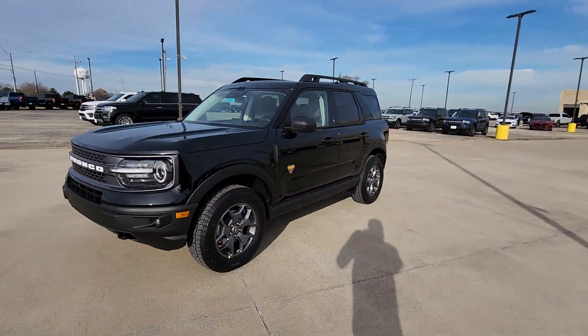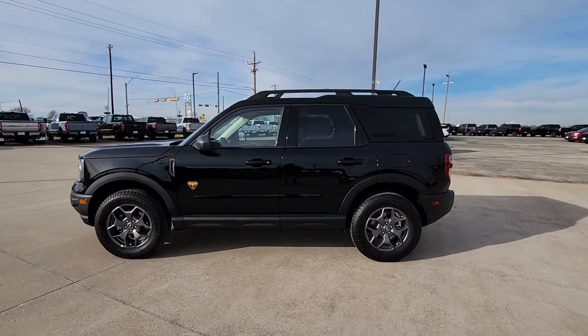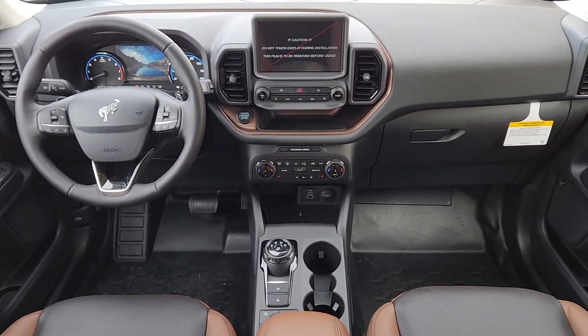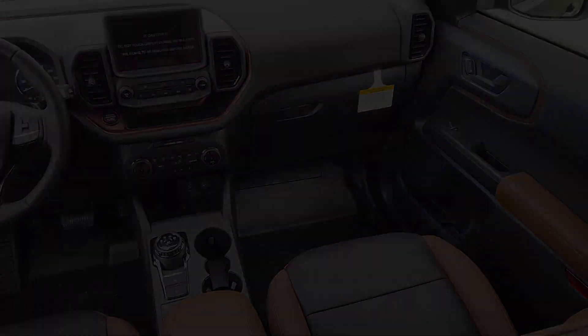These are just some of the great options this vehicle comes with: heated steering wheel, wireless charging station, moonroof, keyless entry, heated mirrors, remote engine start, fog lamps, satellite radio, premium sound system, dual zone AC.